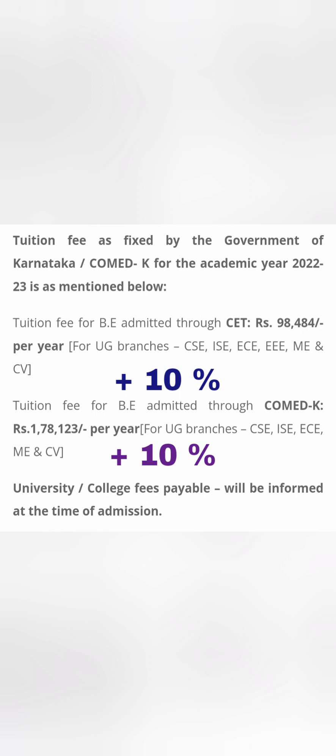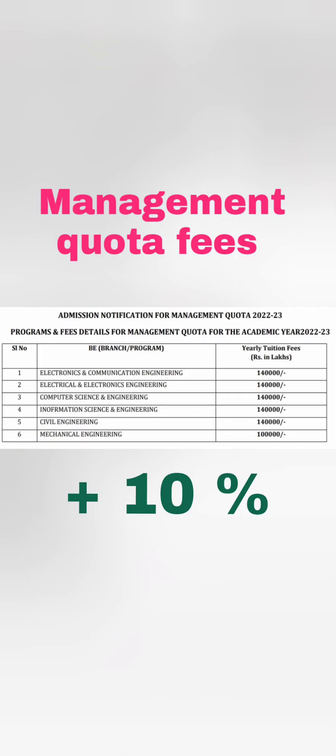The last year's COMEDK fees were 1,78,123. Again, you can expect a 10% increase, so it will become close to 1,90,000 or 1,95,000 per year through COMEDK. It is better that you only take Computer Science Engineering, Information Science Engineering, or ECE — not beyond that.